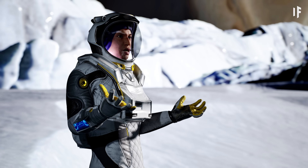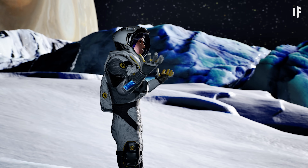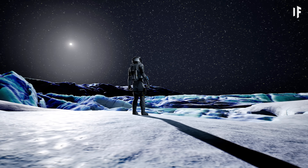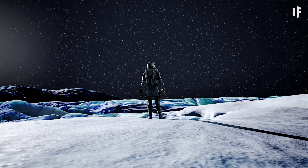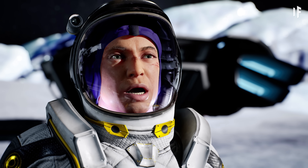Alright, what is this — Europa? I thought Italy was supposed to have a lot more pizza and people. Europa is the fourth largest of Jupiter's 95 moons. Right, right — the moon thing, we're still doing that. Europe, Europa, whatever.